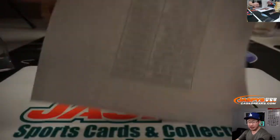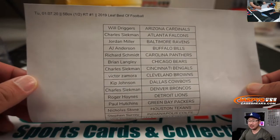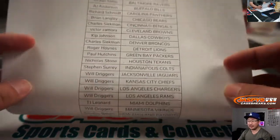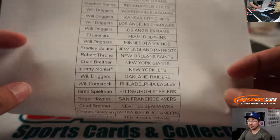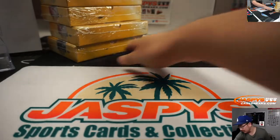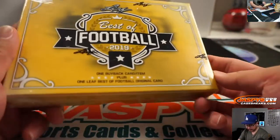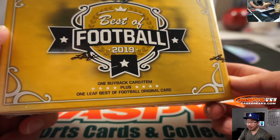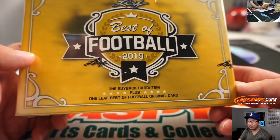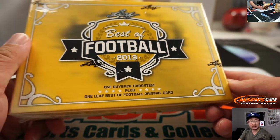Welcome back, everybody. A little bit of trade chatter, but at the end of the day, no trades, so that list right there remains the same. Good luck, everybody. Each contains one buyback card plus a Leaf Best of Football original card, which will go to their current teams.